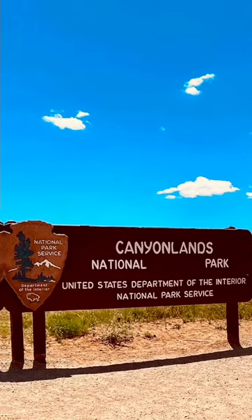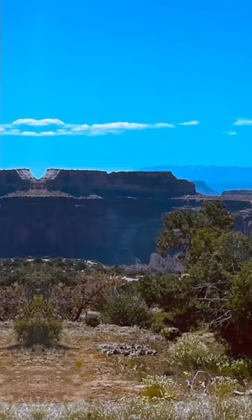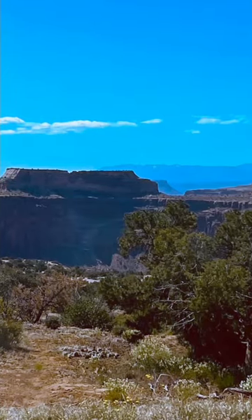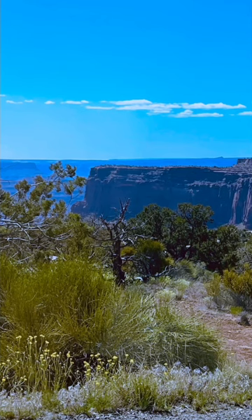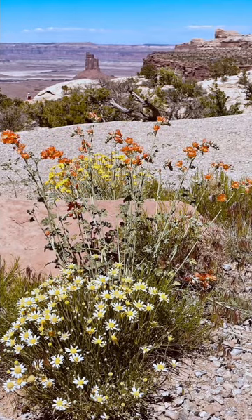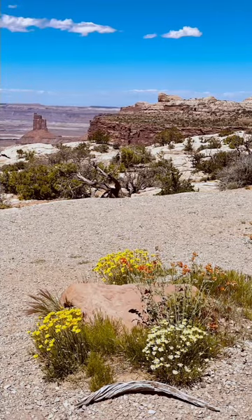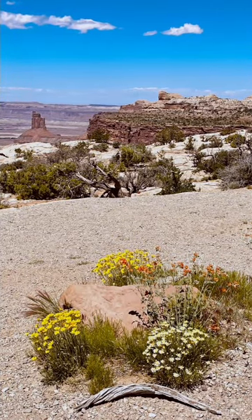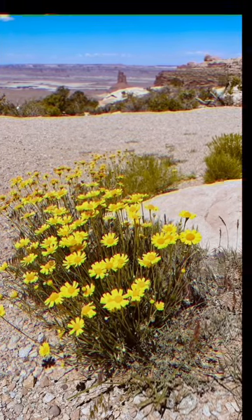Canyonlands National Park, located in southeastern Utah, is a mesmerizing and vast desert landscape that offers a unique and unforgettable experience for outdoor enthusiasts and nature lovers. It is a sprawling wilderness of canyons, mesas, and buttes carved by the mighty Colorado River and its tributaries.